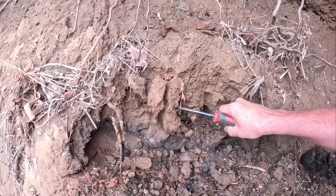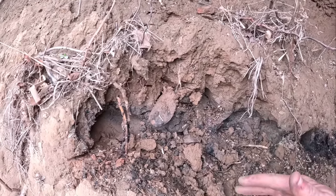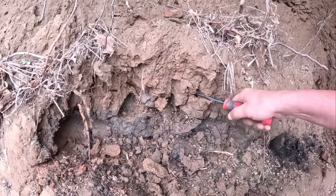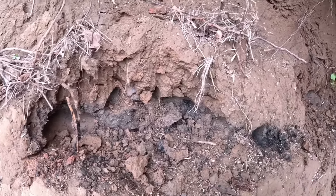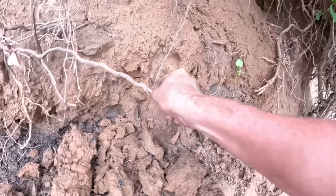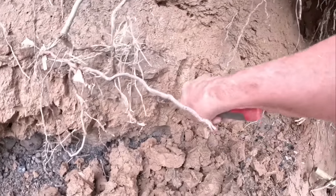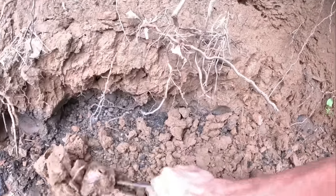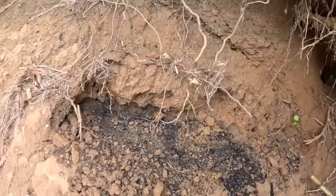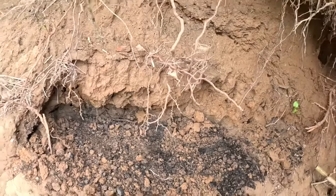I'm trying to get over top of the stones and then come down into the fire pit so it's not all disturbed when we hit the coals. I think we've reached the back of the fire pit — I've got all the overburden off on top. Now I'm going to sift through these charcoals and see what I can find.